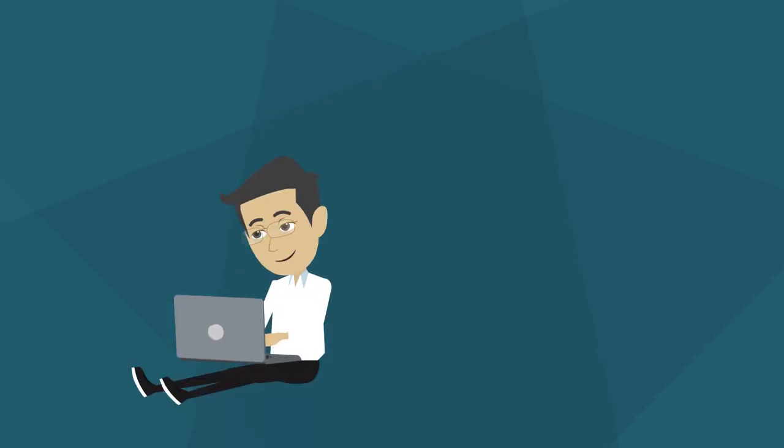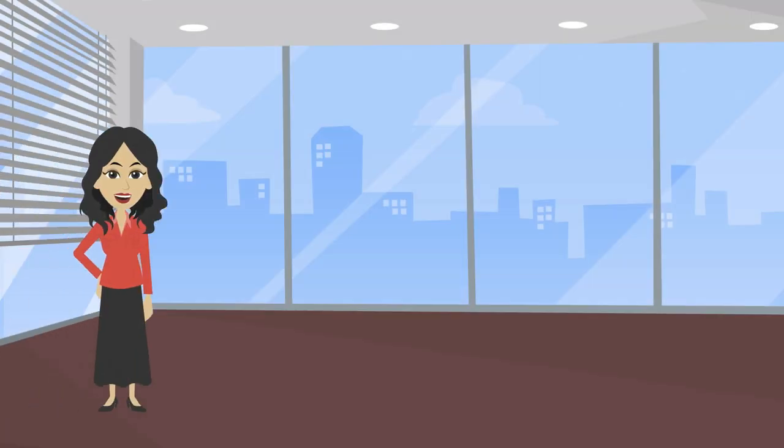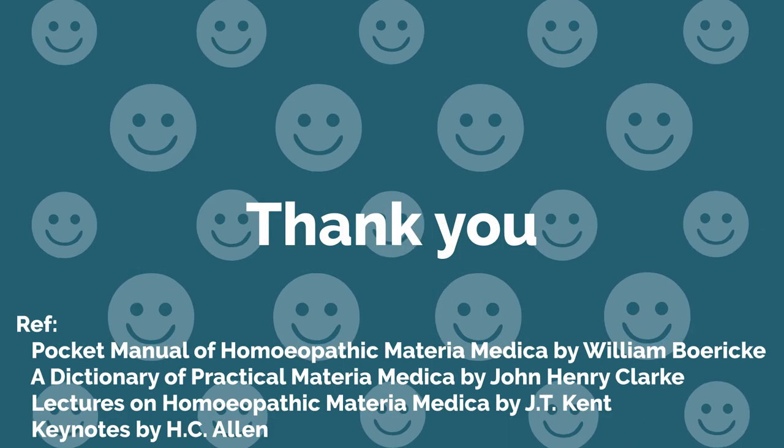So this is our short presentation on atopic dermatitis. If you have found value in this video, please don't forget to like and share it with others. If you haven't subscribed to our channel, please do so now. Please provide your valuable feedback. Thank you very much for watching. Bye!